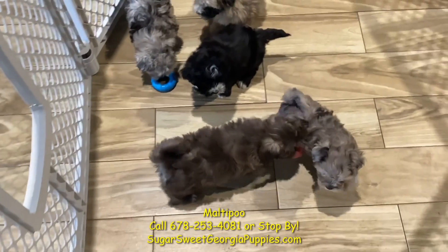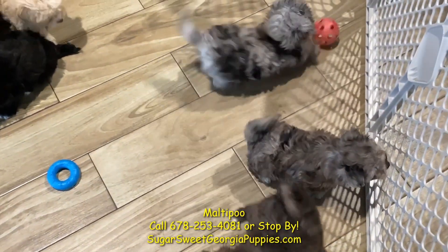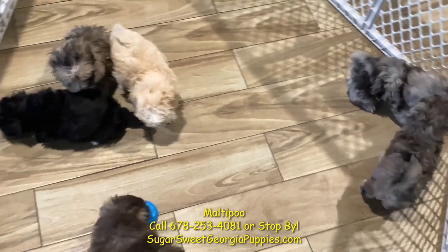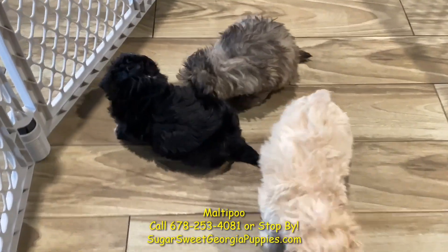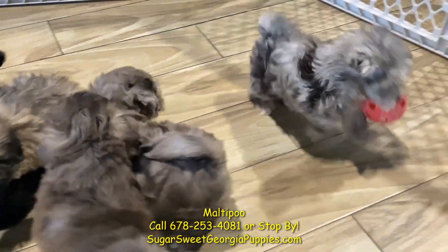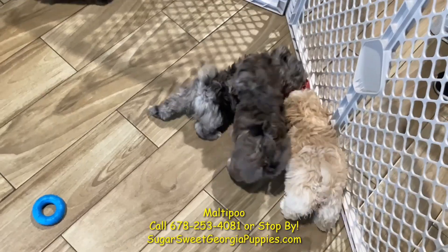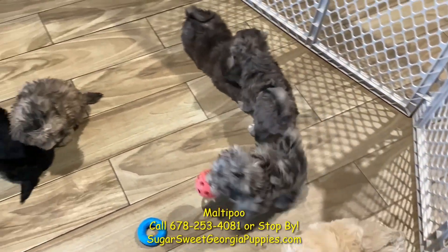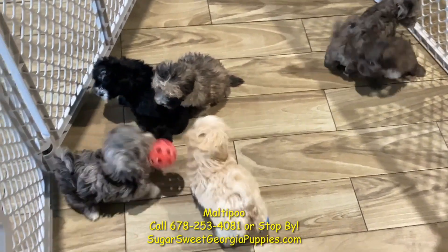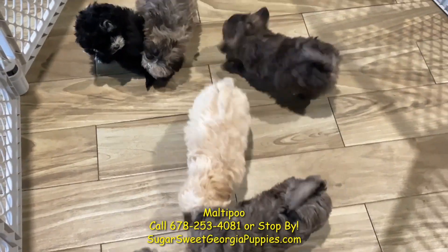Here we go, ladies and gentlemen. These Maltipoo puppies are getting out of the nursery — they are graduating and they are absolutely beautiful. We have two other litters of Maltipoo puppies in the house that are white and beige, and then we have these guys who are all kinds of colors. Look how gorgeous. These guys are hypoallergenic, non-shedding. These Maltipoo puppies were born right here in Georgia. They've been microchipped already.